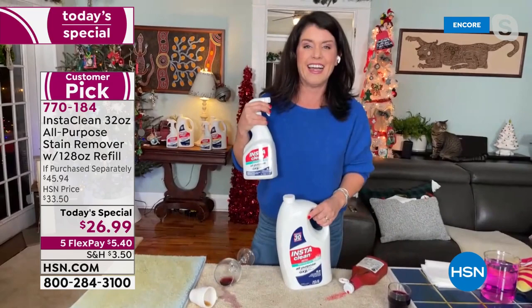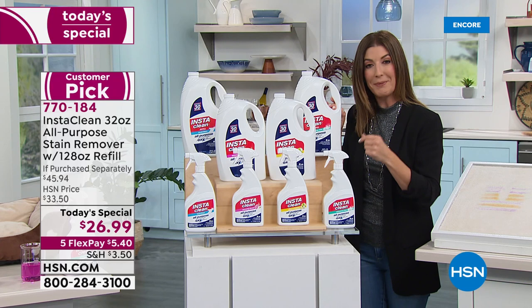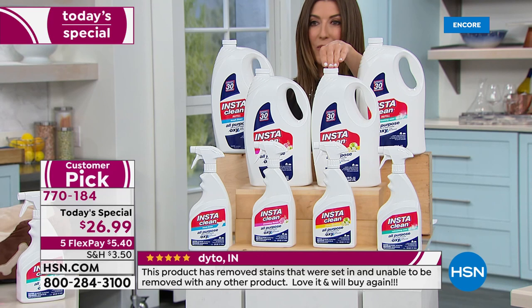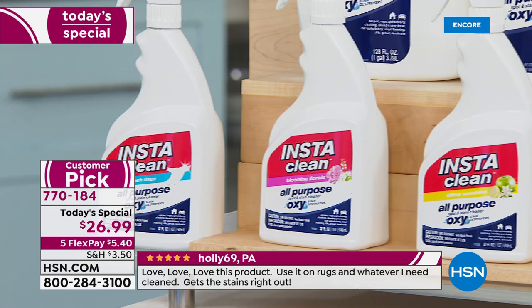It almost looks too good to be true, and that's why thousands of you are already placing your order — we're going to show you many live demos tonight. It's a huge customer pick and the first time we've had the scents back in stock. We have refreshing mist, citrus sunshine, blooming florals, and fresh linen. The fresh linen is my personal favorite — the original — but this is by far one of the best values we've ever offered.